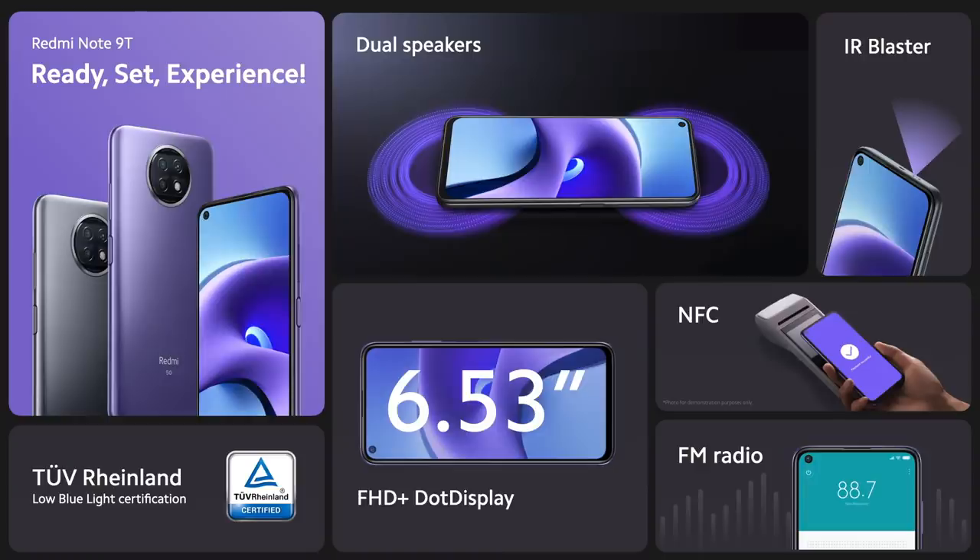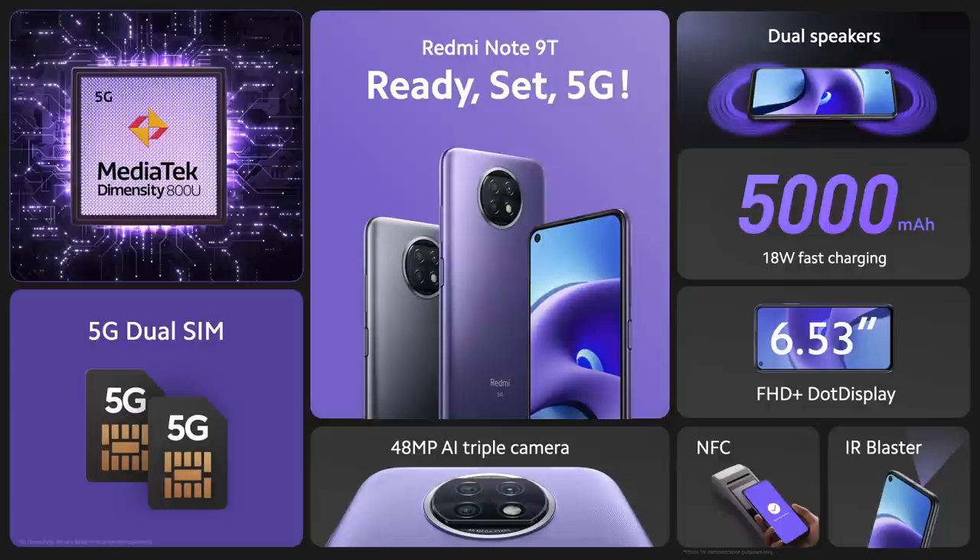To summarize, Redmi Note 9T is ready to give you the ultimate 5G experience: immersive audio-visual experience with FHD+ and dual speakers. You have a flagship-level 5G chipset, 5G plus 5G dual SIM, a massive battery for long-lasting 5G, and all the fan-favorite features.